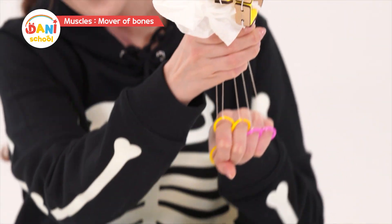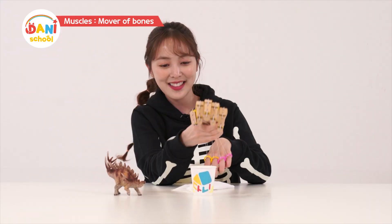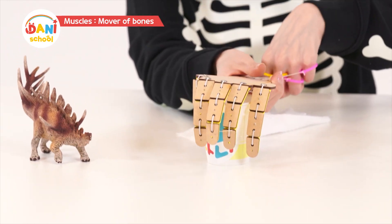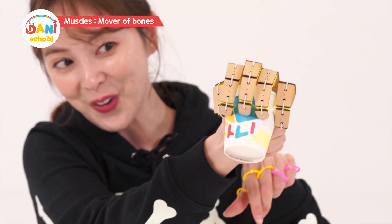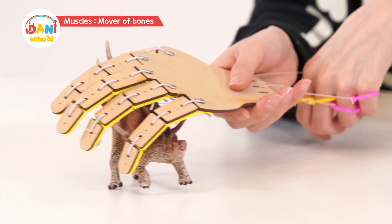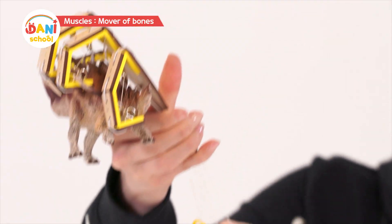Now, use the fingers. Wow, I picked up tissue! Very effective. Now, a paper cup — it worked! Can I pick up a dinosaur? The dinosaur looks heavy... it worked! Because we have bones and muscles, we can touch our head, play with toys, eat, sleep, and have fun! I'm so thankful for them!